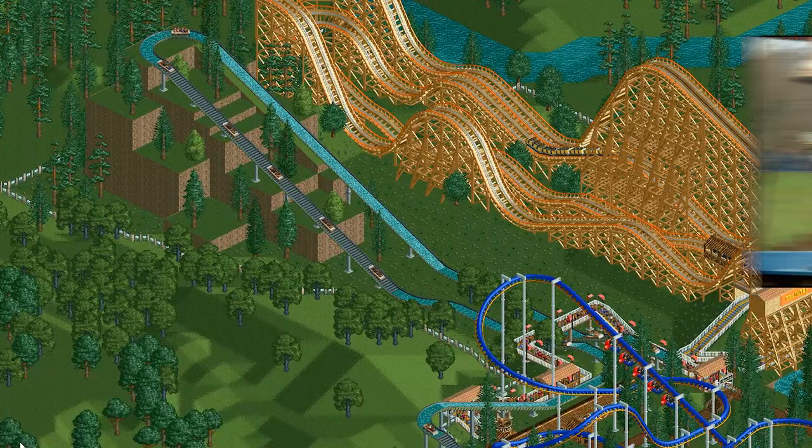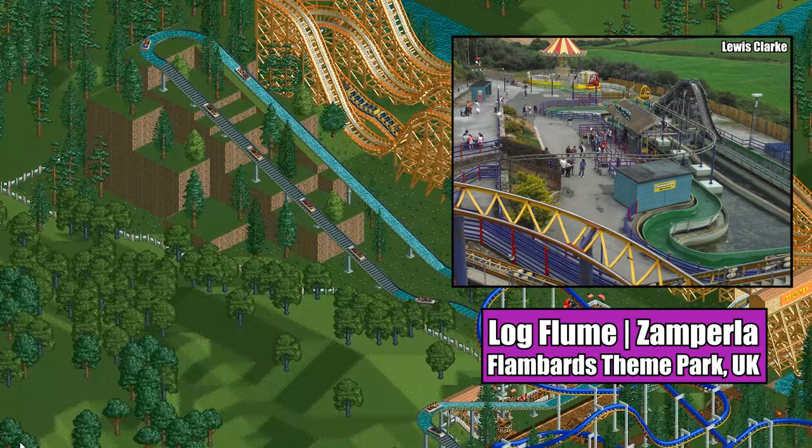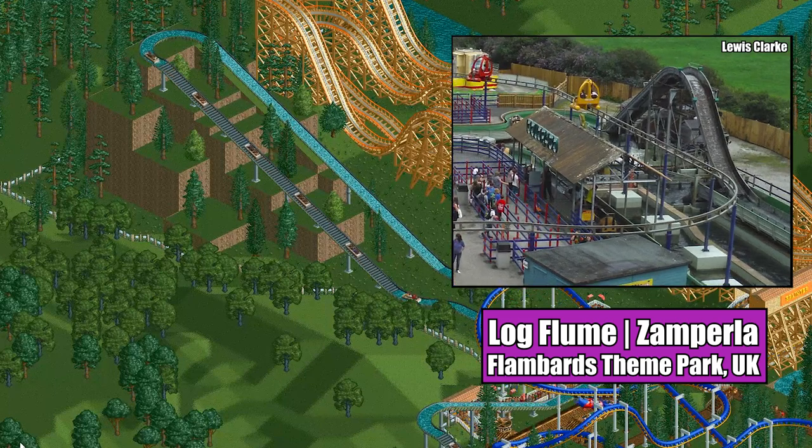Other manufacturers making log flumes include Mach Rides, who designed the flume at Alton Towers, and Zamperla, who designed the Colorado River Log Flume at Flambards theme park, which seems to be ripped right out of RCT, with its simple turns and straightforward drop, not to mention its interaction with the mini helicopters ride.